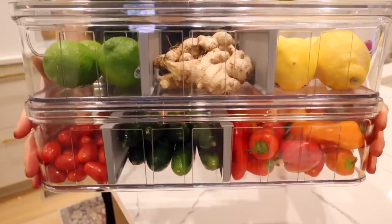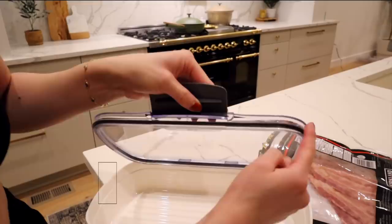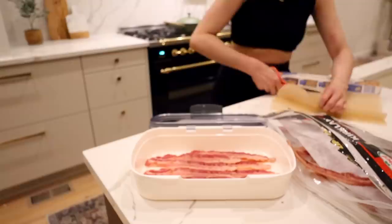I love these — they are the Progressive Deli Pro Keepers. These provide such great storage for cheese, deli meats, and bacon. It has an airtight seal, the clear top makes it super visible, and there's even a space for you to jot down the date.